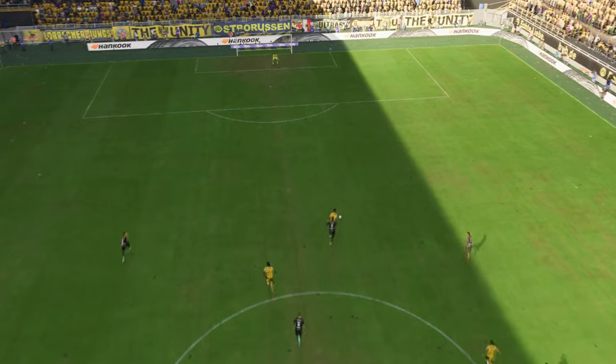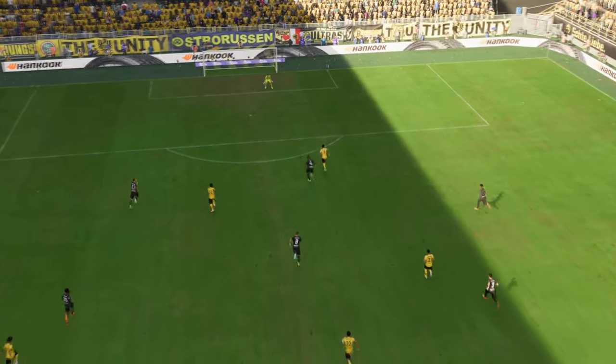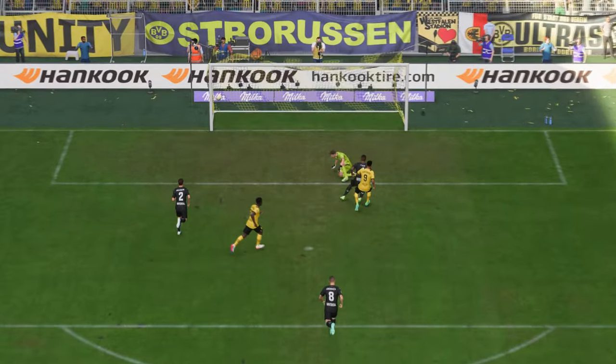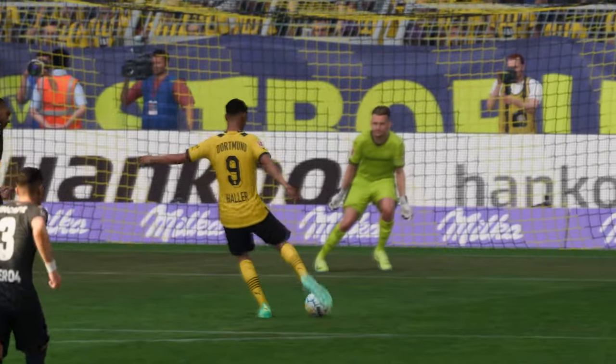Well, here's the replay. Just look how quickly they break forward once they win the ball back. And then through on goal, he just goes for power and smashes it past the keeper. There's no stopping that. What a great finish.